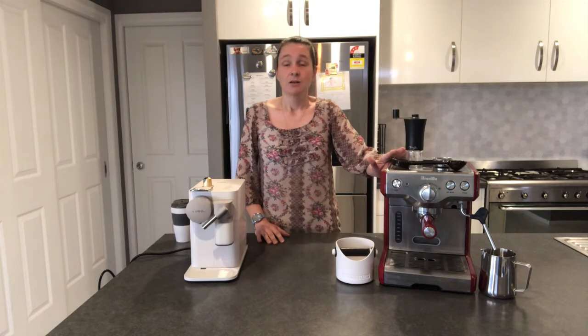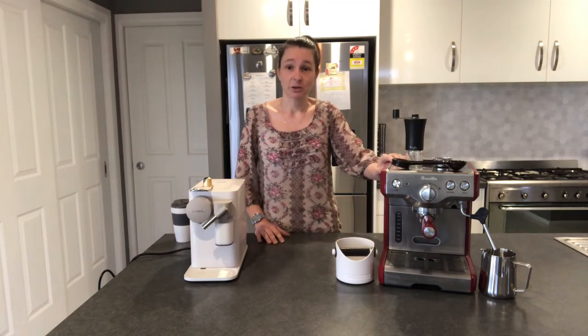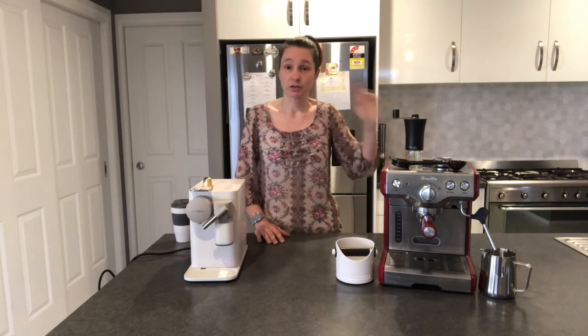But honestly, you'll probably find that after two months you'll stop using a standard machine because you don't want to froth milk every morning. You're rushing out the door and all you want is to put a cup underneath and press play — or order on an app and pick it up as you walk into the office.